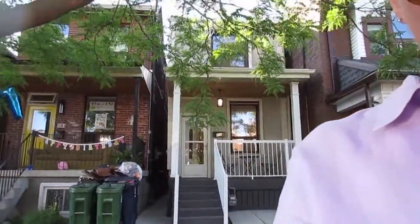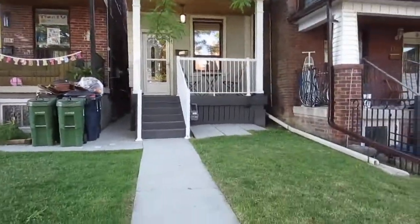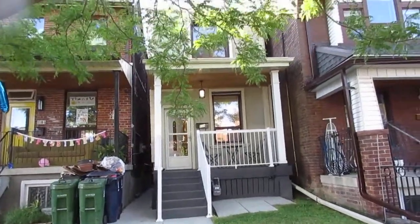Hi there, it's Julie Kinnear of the Julie Kinnear Team, and I'm standing right in front of 118 Millicent Street. This gorgeous detached two-plus-one bedroom, two-and-a-half bath home is totally turnkey and ready for a beautiful new family to move in.